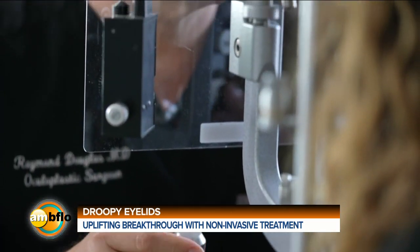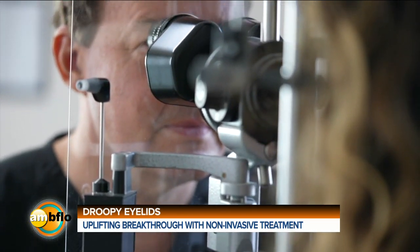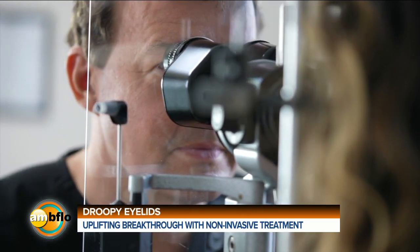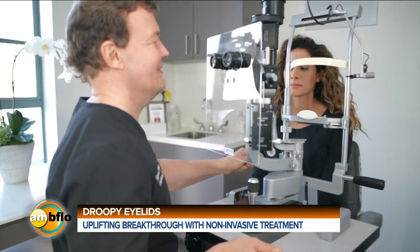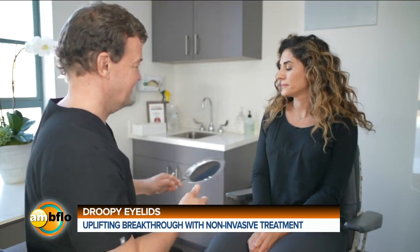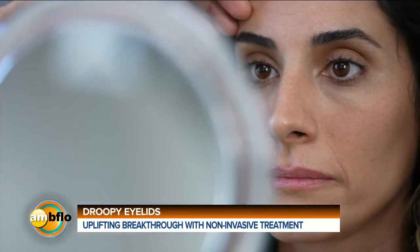How does it work exactly? You have two muscles in the eyelid, and over time they stretch out a little bit. This drop, which you put in once a day, binds to the receptors that normally cause this muscle to open, and then it causes the muscle to contract, elevating the eyelid about two millimeters or so throughout the day.